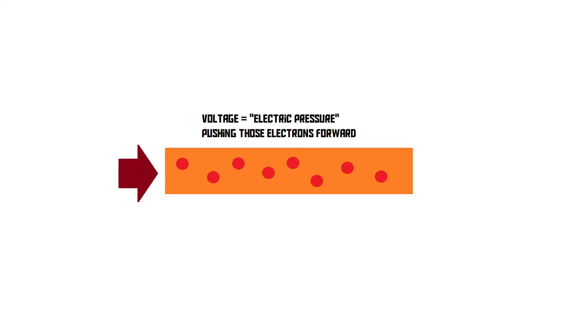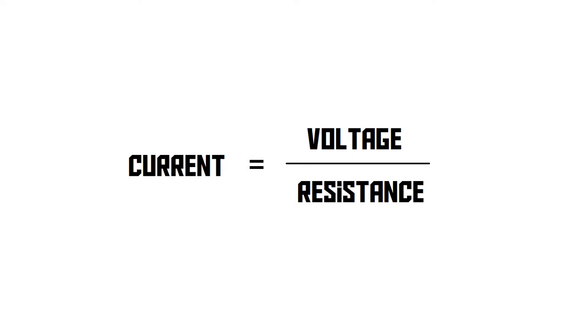And then finally, voltage refers to pressure — it's the electrical pressure that drives the electrons forward. Voltage is the reason why we get current. If there is no voltage, the electrons will just stay where they are and there won't be any current. The voltage is the pressure needed to drive electrons through something, and the higher the voltage, the more current you'll get. All of this can be summed up into a little formula: current is equal to the voltage divided by the resistance.